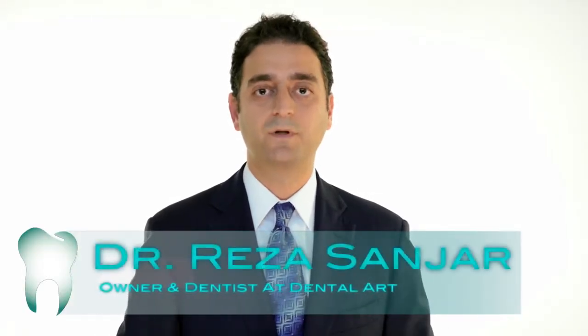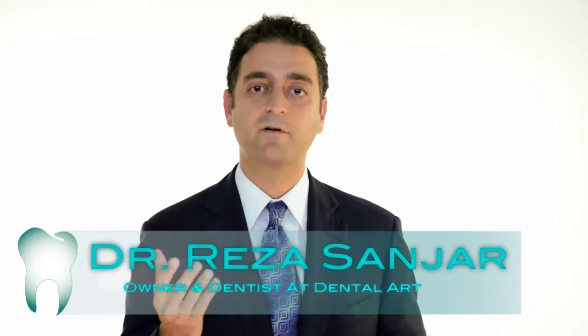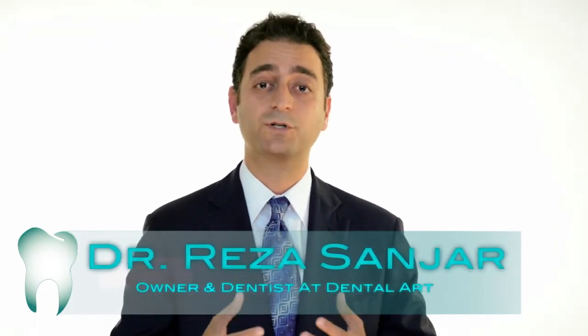We offer two types of veneers. One is the traditional veneer, in which we shave off the front portion of the tooth. The other option is something called a lumineer, which is basically like a shell that we place on top of the tooth without removing much of your natural tooth structure.